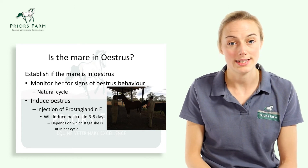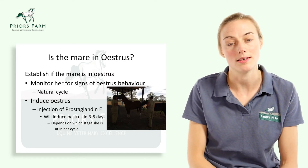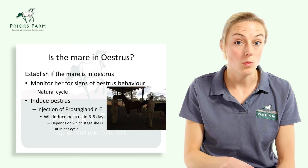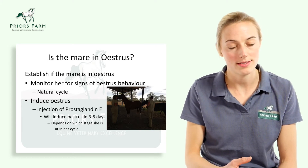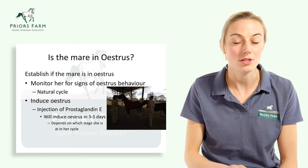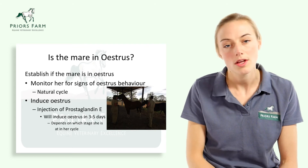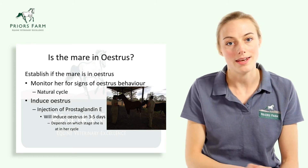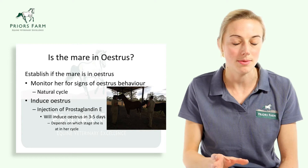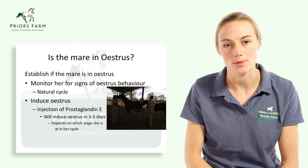The other option is inducing estrus. We use a drug called prostaglandin, which we inject into the mare, and typically mares will come into season within three to five days of that injection. It does depend slightly where they are in their cycle. Some mares will require more than one injection to short-cycle them, but most will respond to a single injection. This allows us to plan much more easily when we're going to breed, making it simpler to order semen in during the week.